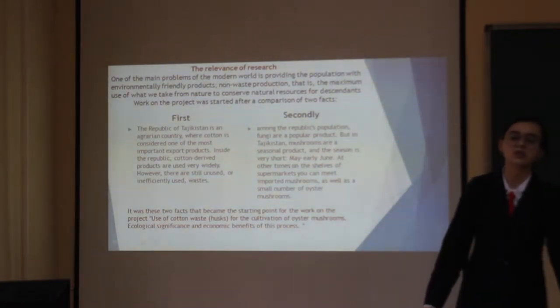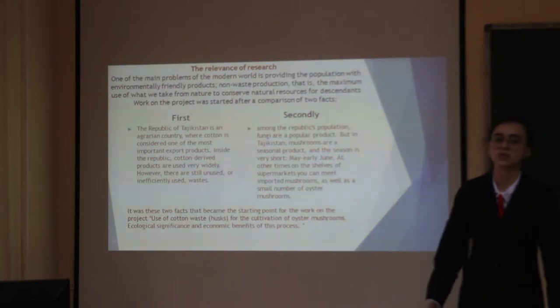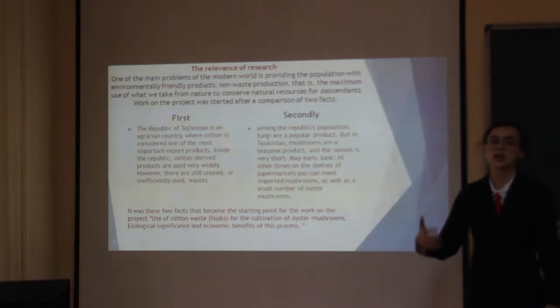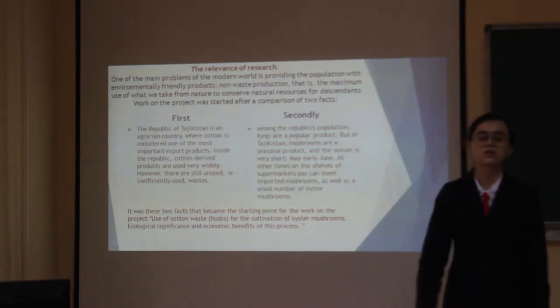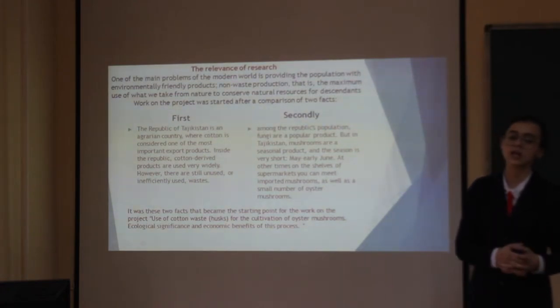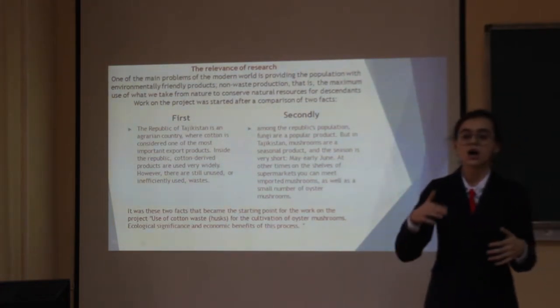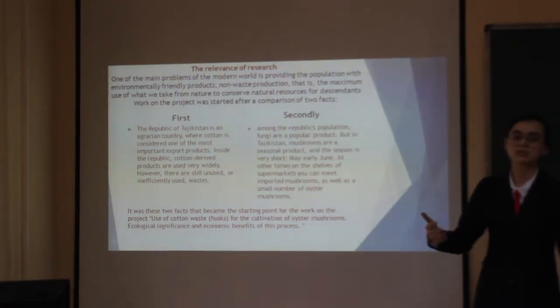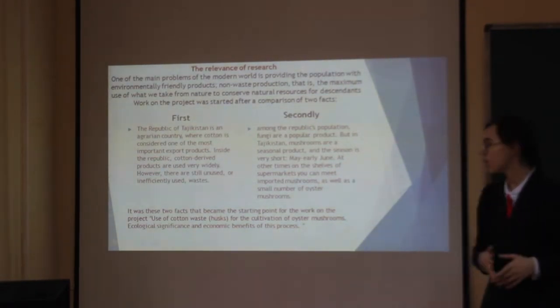The work of our project was started after a comparison of two plants. First, before we touch on this, our country is an agrarian country where cotton is considered the main export product and is used very widely. Second, oyster mushrooms are a seasonal product and the season is very short, from May to early June. According to these two factors, we started doing our project.